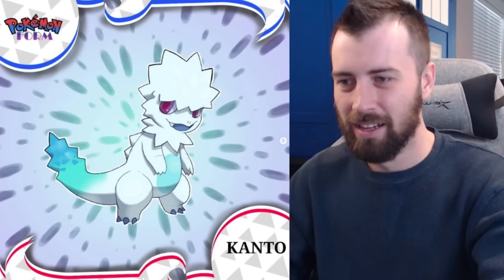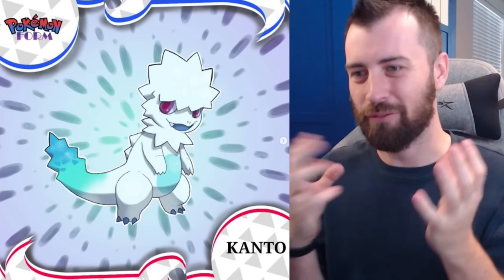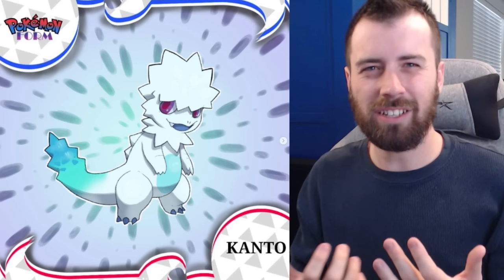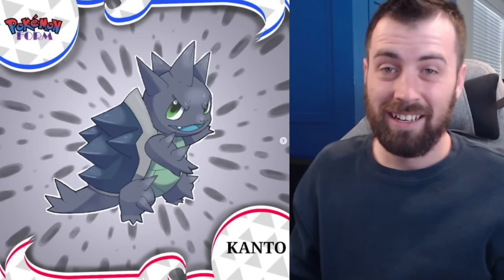Next we have Charmander, which is pure Ice type with a Glacier ability — the ice-type version of Blaze. I really love its design; it's very floofy, like it has a winter coat, which is interesting for a lizard. Maybe its scales mimic a winter coat. I also like how the flame on its tail is replaced with a glacier aesthetic.